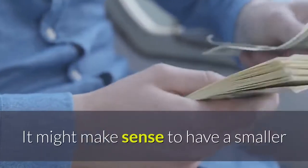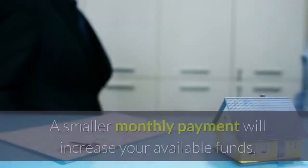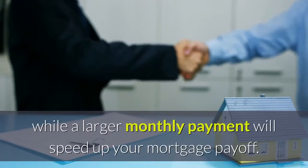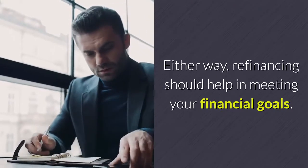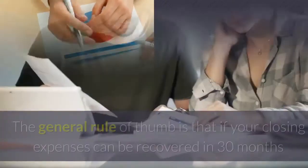It might make sense to have a smaller or larger monthly payment, especially if your income has changed. A smaller monthly payment will increase your available funds, while a larger monthly payment will speed up your mortgage payoff. Either way, refinancing should help in meeting your financial goals.